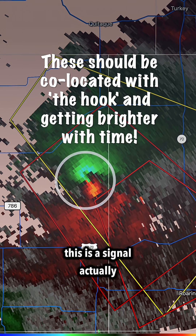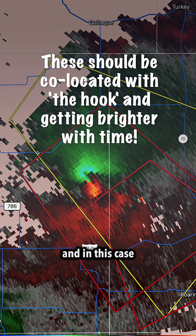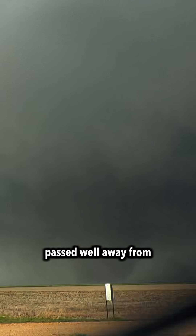This is a signal that a tornado is ongoing, and in this case it was. It was a very large, powerful tornado that thankfully passed well away from any communities.